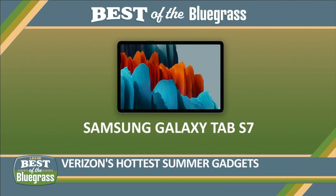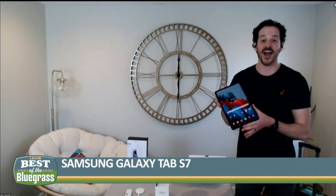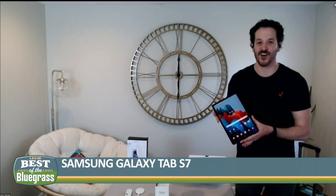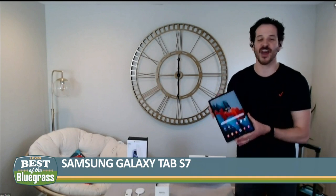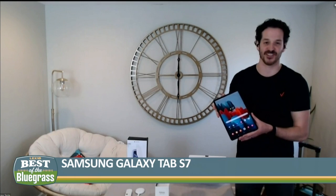This is the Samsung Galaxy Tab S7 5G. I love this tablet because the 11-inch screen — it's bright, it's beautiful, it's crisp. The battery life lasts all day long, so you put this in the back of the car and the kids can stream away without having to charge it over and over again. And it connects to the Verizon network, so you don't have to worry about buffering, which makes for some really great happy campers in the backseat.